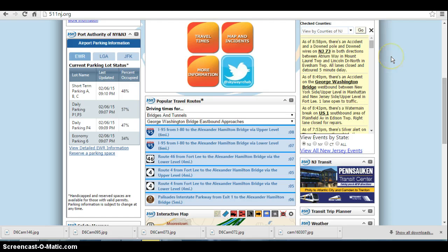Over in New Jersey, we have a handful of things going on right now. There is an accident and a down pole and down wires on New Jersey 73 in both directions between Archroom Way in Mount Laurel Township and Lincoln Drive North in Esham Township — all lanes closed and detoured, with a five-minute delay in that area. Also, up in North Jersey, as of 8:49 p.m., we have an accident on the George Washington Bridge westbound between the New York side upper level in Manhattan and the New Jersey side upper level in Fort Lee.